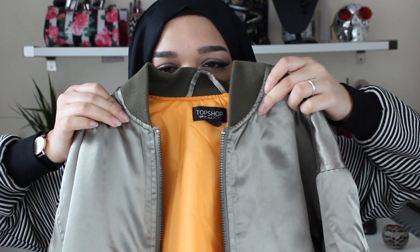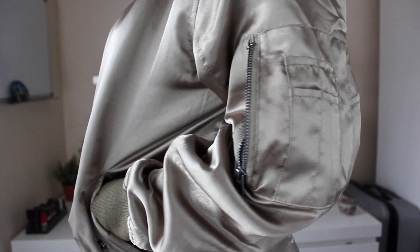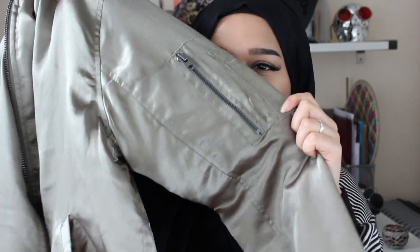Next up I have this amazing Topshop bomber jacket. It's got awesome ribbing around the collar, on the sleeves, and on the end of the jacket as well. One thing I love is that it has a bit of an oversized fit. It's also got some funky pockets — your standard pocket here, which is actually pretty big — I can fit my iPhone 6 Plus in it — but it also has this extra little pocket on the sleeve where I can fit money, cards, and even my old iPhone 4.